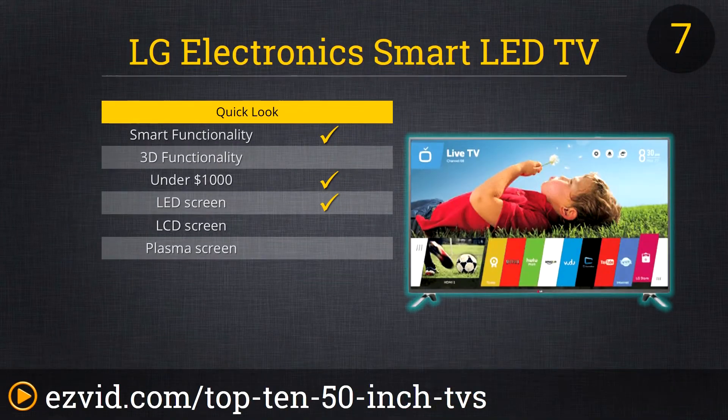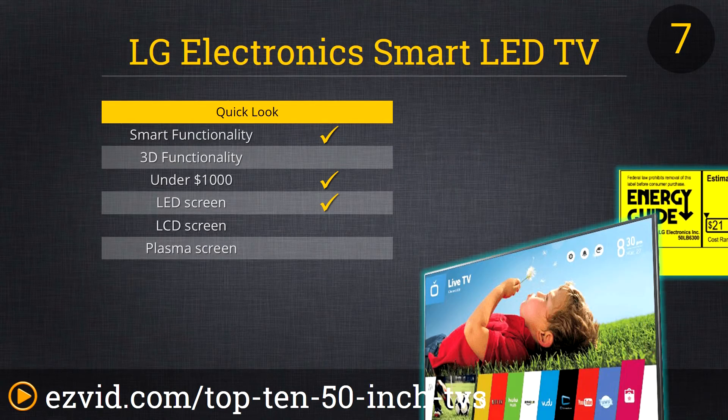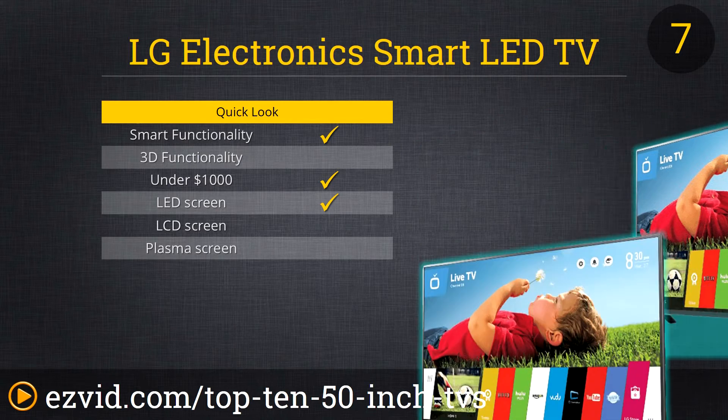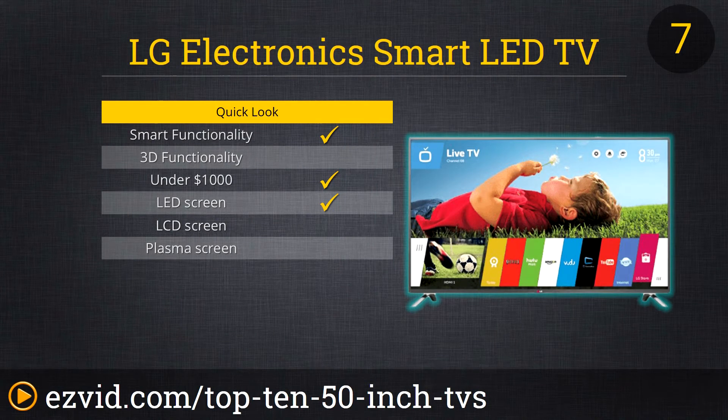Next up on our list is this LG 6300 50-inch series TV. It has a motion clarity index of 600 effective. It is a webOS smart TV and has a launcher bar at the bottom of the screen, which is a quick and easy way to navigate apps on your television. The setup is easy and the stand is simplistic and elegant. It has a plethora of different inputs including HDMI, USB, RF, component, composite, digital audio out, PC audio, LAN, and headphone. When you're using your apps, it has a quick resume quality marking where you left off in your series. Make sure to check with the manufacturer because you may qualify for free Netflix for a year.